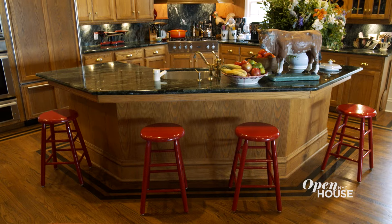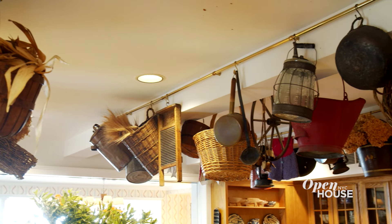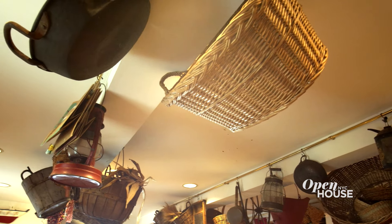Kitchens are the heart of any home and we wanted to create a space here where everyone could gather. In keeping with the theme of Americana the ceilings are adorned with all these incredible pieces that we've collected throughout the years.